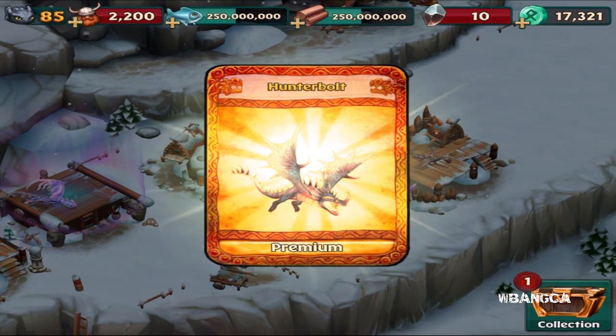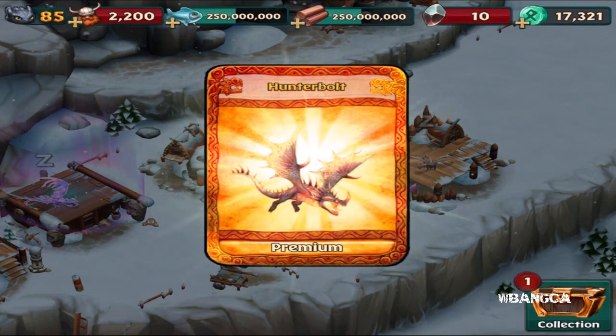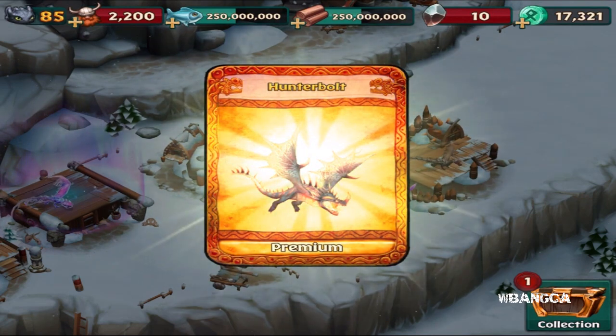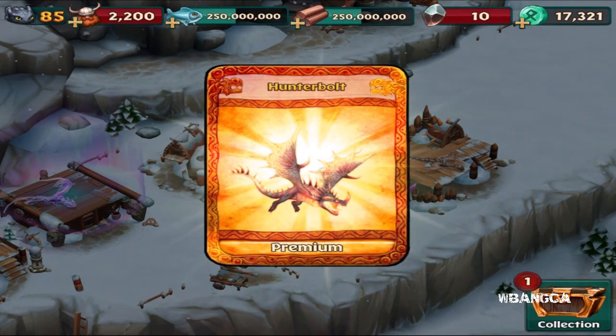What's up guys, welcome back to a brand new video on Dragons Rise of Berk, the How to Train Your Dragon mobile game. Today we have the Hunter Bolt dragon right here.